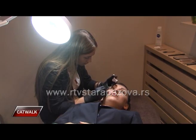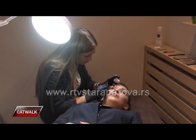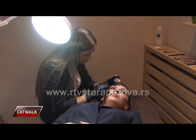A ukoliko želimo da promenimo oblik obrva, koliko nam je vremenski potrebno da mažemo ricinusovo, odnosno maslinovo ulje? Za puštanje maksimalnog broja obrva koji bismo mogli da izvučemo iz našeg oblika, potrebno je šest meseci, što je predugo.